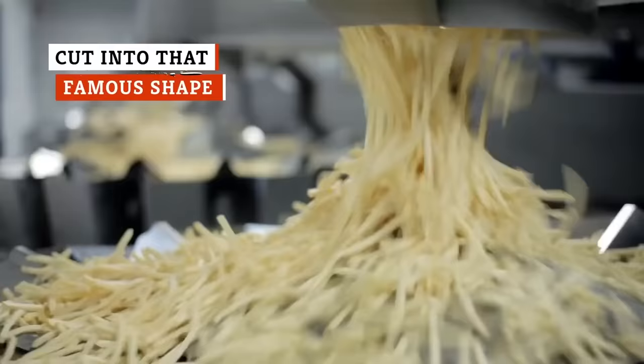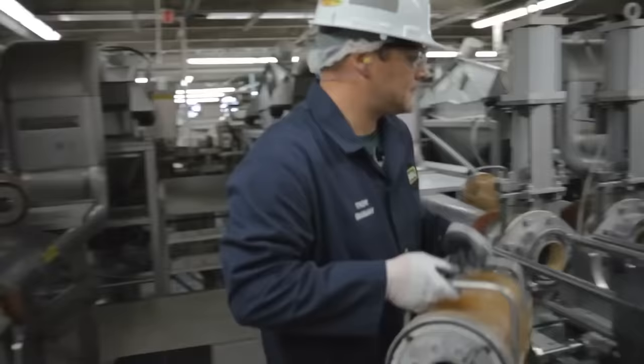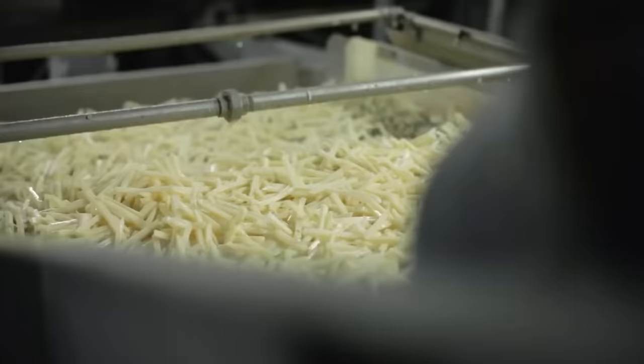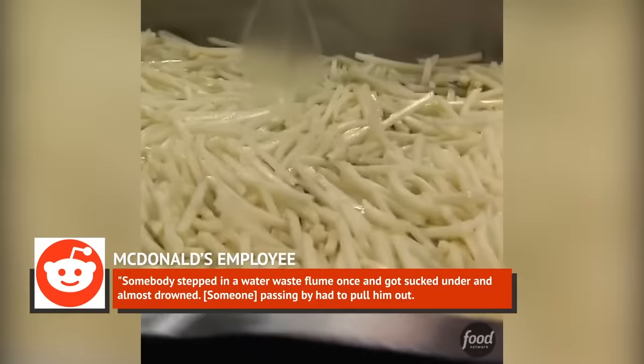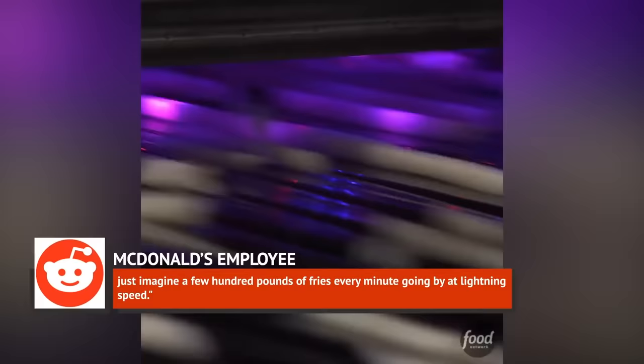McDonald's serves up a very specific shape of fry, which comes from the way the potatoes are cut. The potato cutting machine looks like a giant wood chipper shooting potatoes into high-pressure water knives at 60 to 70 miles per hour. One McDonald's factory employee on Reddit described the machine's incredible strength, saying somebody stepped in a water-waste flume once and got sucked under and almost drowned. For the flumes that carry product, just imagine a few hundred pounds of fries every minute going by at lightning speed.